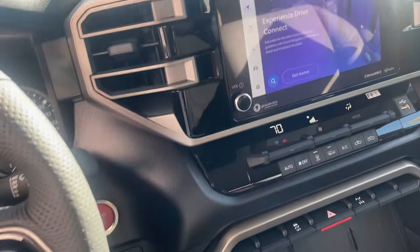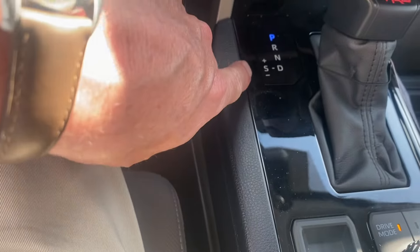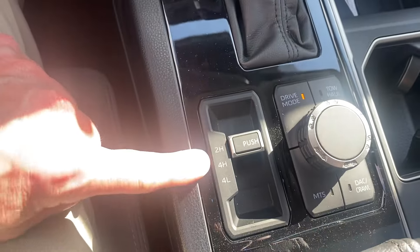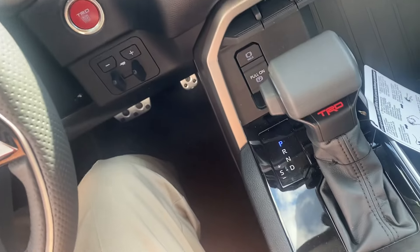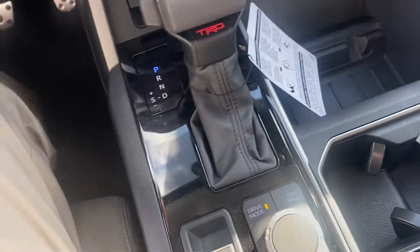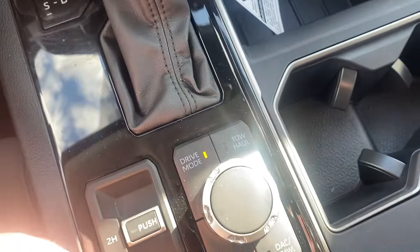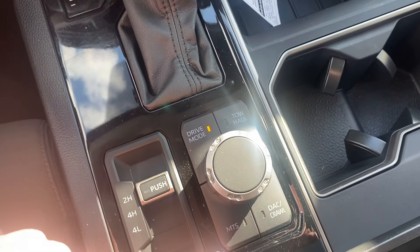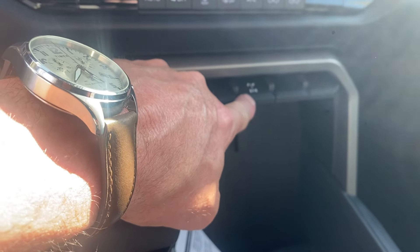Running through some of the interior controls: there's a 10-speed automatic transmission. Park, reverse with a backup camera, neutral, and drive. You can move the TRD shifter over towards you and run it through in sport mode, shifting gears up and down as needed. On the fly, you have four high, and you do have a four low feature — that's a full stop, neutral, shifted into four low. You have three different drive modes: sport, normal, and economy. Multi-terrain select allows you to control traction, downhill assist, and crawl control for your four low settings. There is also a locking differential on this off-road SR5.